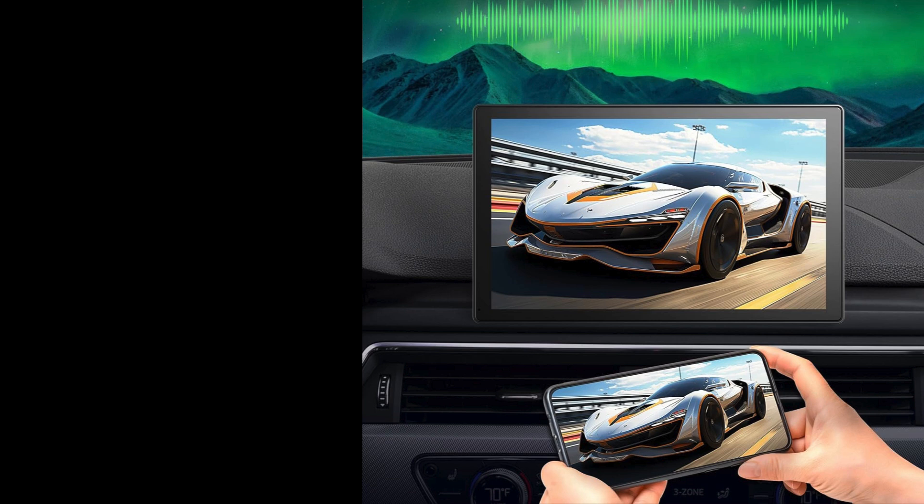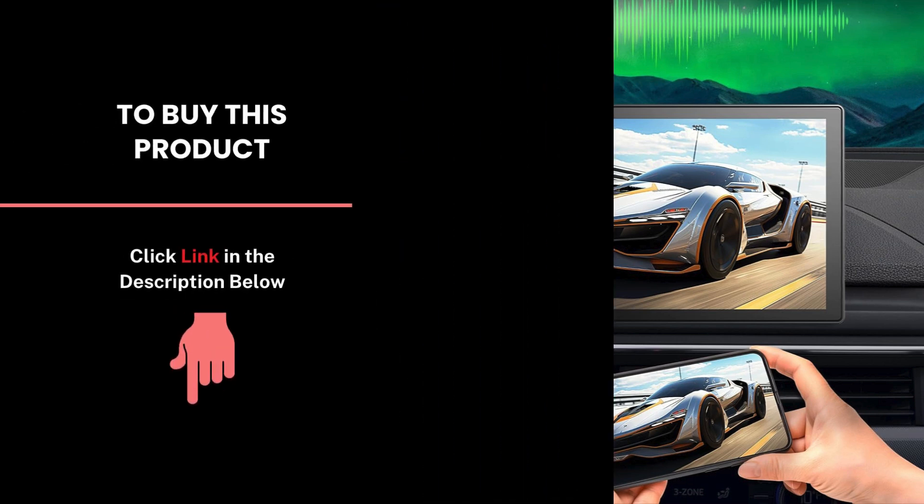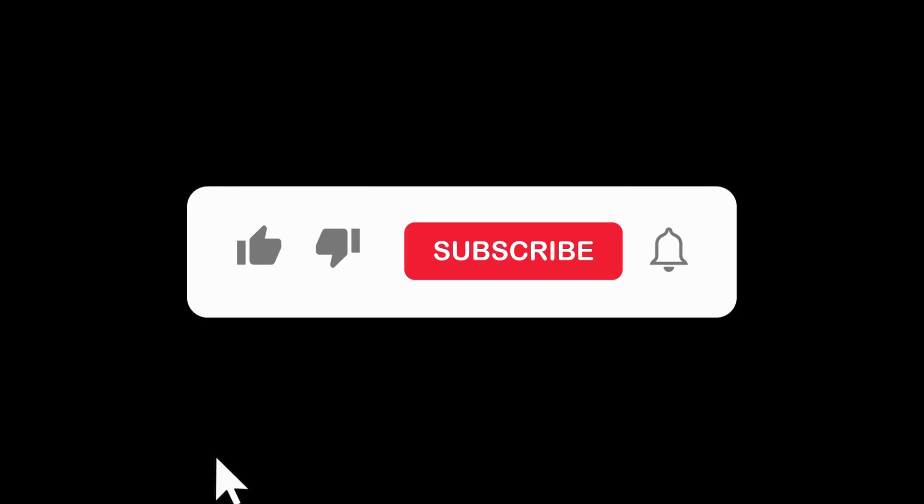If you're ready to take this product, check out the link in the description. Don't forget to like, subscribe, and hit the notification bell for more tech reviews and car gadget tips.